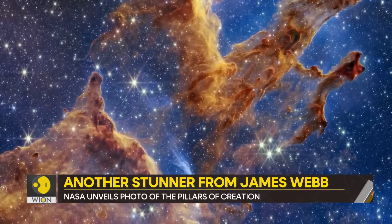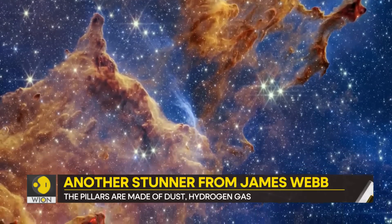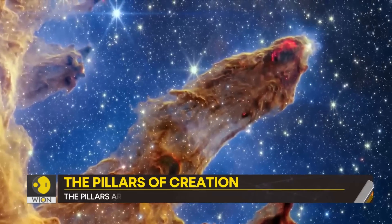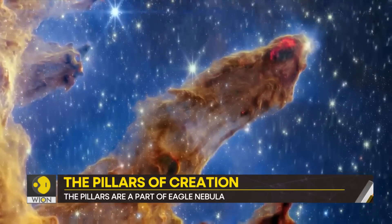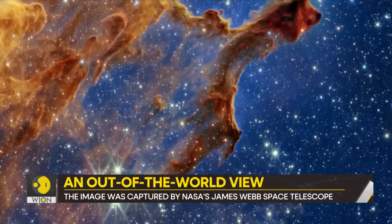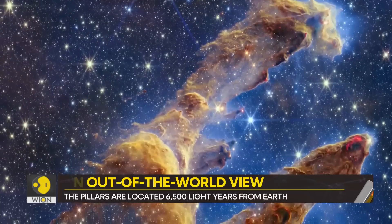See this photo? Looks out of the world, doesn't it? Actually, it is out of the world. What you are looking at are pillars of creation. They are made of dust and hydrogen gas, and they are located 6,500 light-years away from Earth.